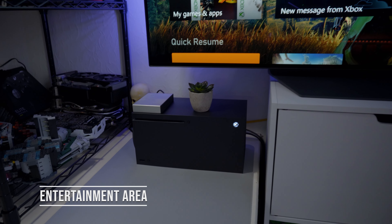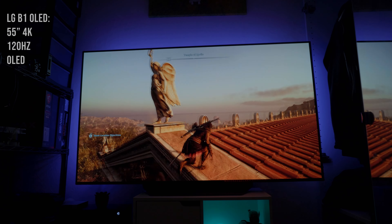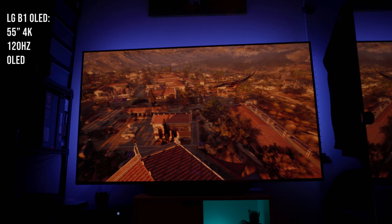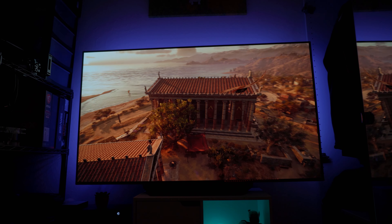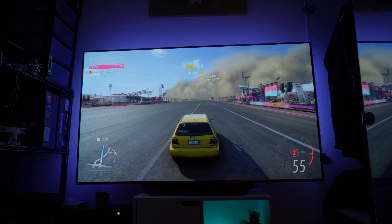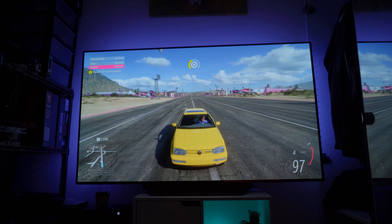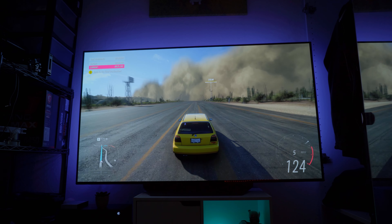Starting off with the console gaming and entertainment area, the main centerpiece is the LG B1 OLED — it's a 55-inch 4K 120Hz display. I made a video covering this not too long ago. It's really good for chill gaming sessions and watching TV shows and movies. I have no regrets buying it, even though it's been one of my most expensive purchases. Thanks to its OLED technology you get perfect inky blacks, very fast pixel response times, and no blooming or halo effects like you'd find on backlit TVs.